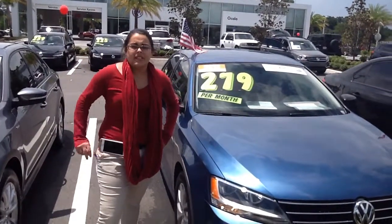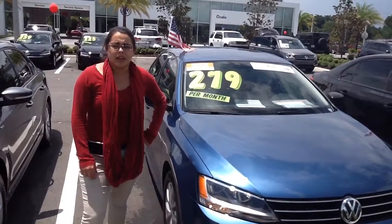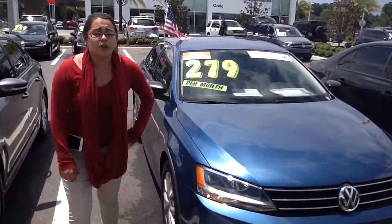Hey Robert, this is Christine, the Internet Sales Manager here at Volkswagen of Ocala. I want to thank you so much for giving Michelle and I the opportunity to serve you, and I appreciate you giving us, at our dealership, the opportunity to earn your business.